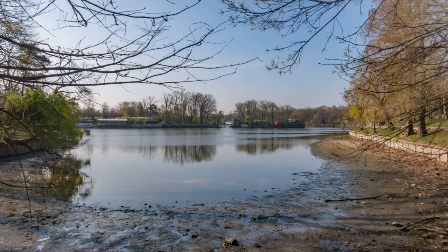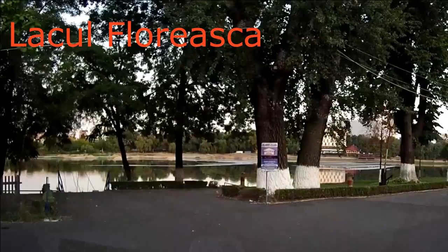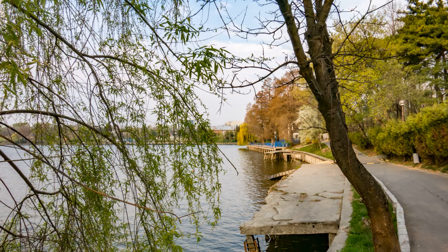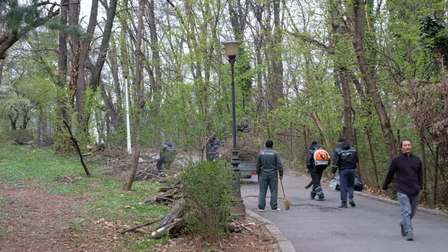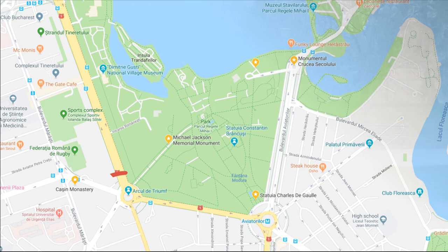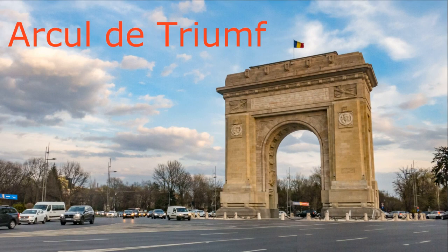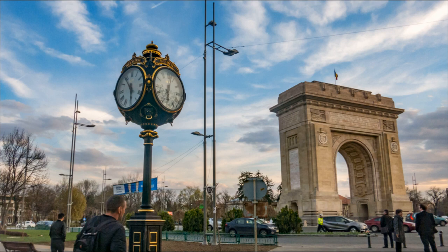How this territory could look before becoming a national park you can imagine by looking at the neighboring Lake Floreasca — here is how it looked several years ago. Returning to Lake Herăstrău, only in the 1930s it was decided to create a national park on this site. Finances were allocated and foreign experts were invited. It was also taken into account that the Arc of Triumph already existed near the site of the future park. The first wooden Arc of Triumph in Bucharest was erected to celebrate Romania's independence from the Ottoman Empire in 1878, so that the victorious troops could pass under it.